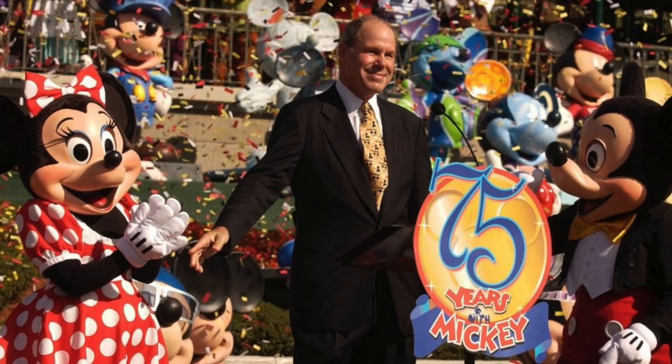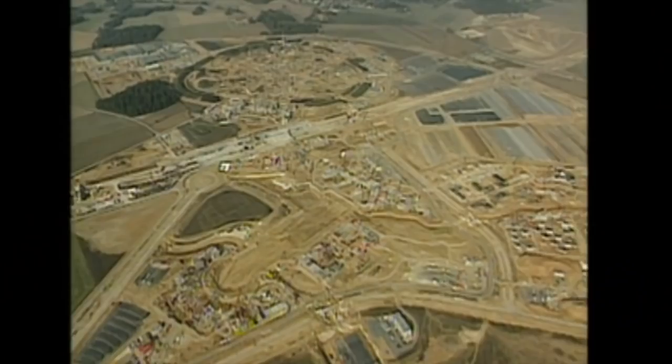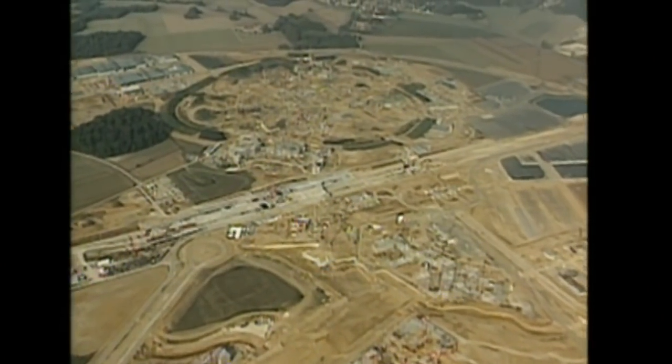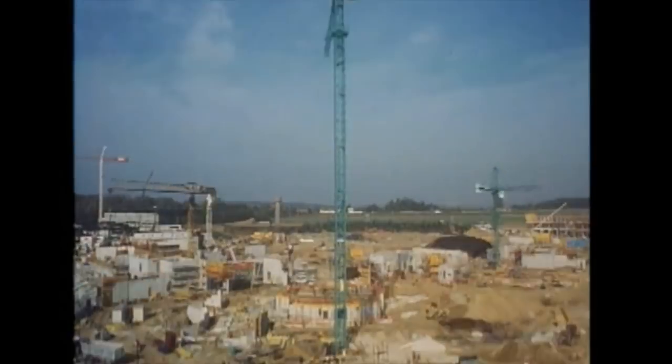Michael Eisner, CEO at the time, decided to replace Disneyland's ride with the already-built Dumbo attraction for Disneyland Paris, since the European park was still years away from opening. This new version, which was intended for Paris,